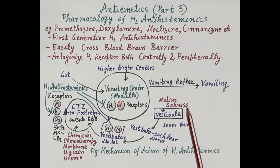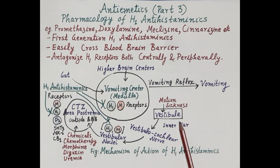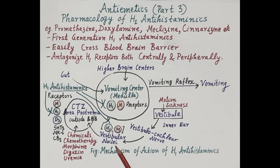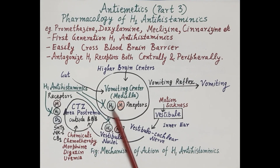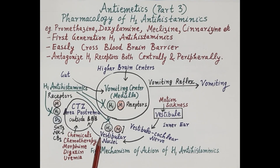Motion sickness produces symptoms like nausea, vomiting, cold sweats, hypersalivation, and headache. The impulses generated by the inner ear due to motion sickness are carried by the vestibulocochlear nerve to the vestibular nuclei located in the brain stem, which are further carried to the CTZ and then to the vomiting center. Histamine H1 receptors and muscarinic receptors are the major receptors on the vestibular nuclei.